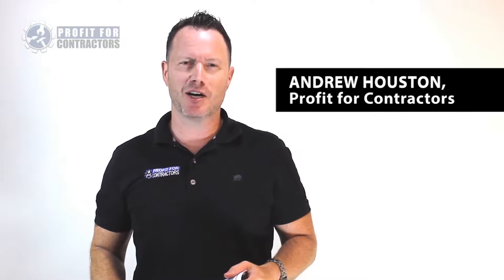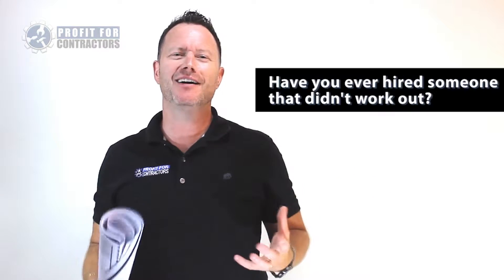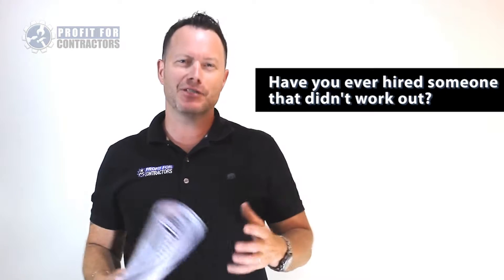Hey there, it's Andrew Hewson from Profit for Contractors with this week's trading tip. Have you ever hired someone who didn't work out? Well, over 90% of contractors say yes. So if that's you, you're not alone.